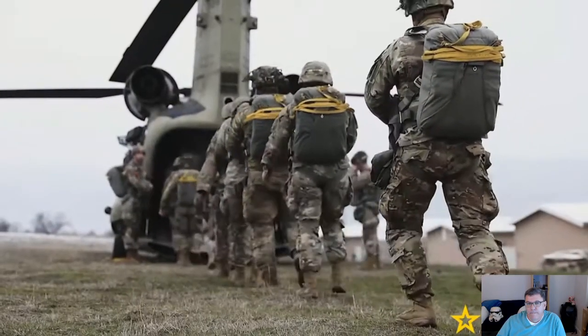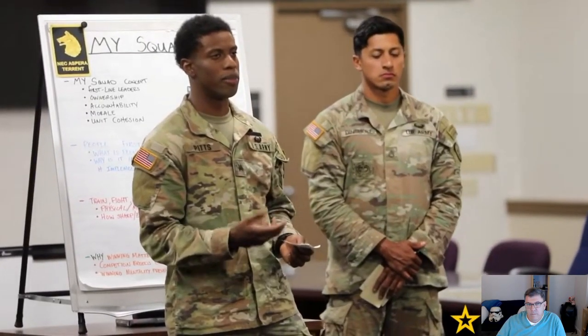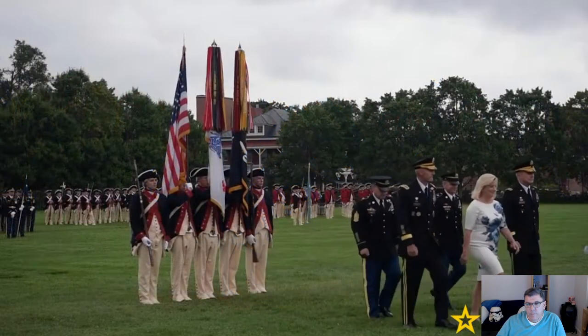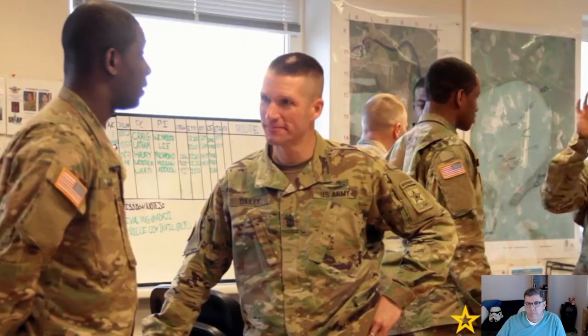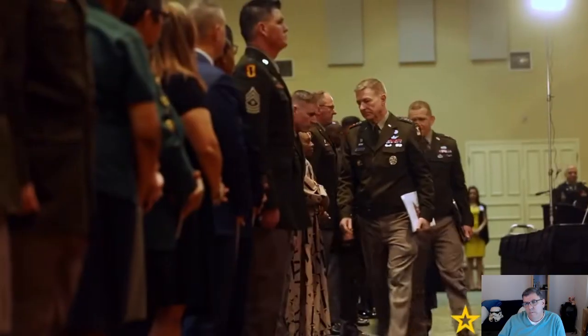They set policies and standards and advise the commander on the performance, training, appearance, and conduct of enlisted soldiers — their opinions matter. Sergeant Major of the Army E9 — there is only one, and the SMA oversees all non-commissioned officers, serving as the Senior Enlisted Advisor and Consultant to the Chief of Staff of the Army. That would be our Force Chief Warrant Officer — Land Force Central Area, that kind of thing.